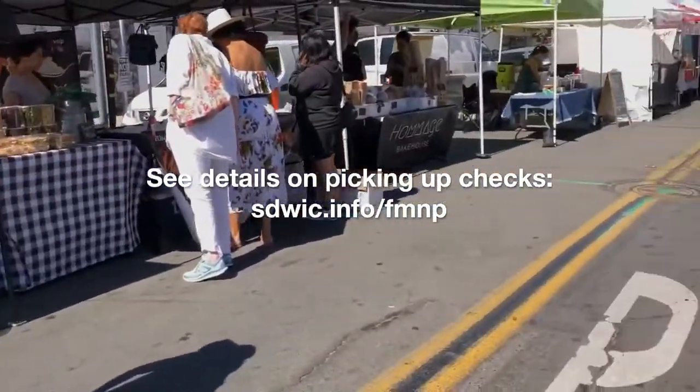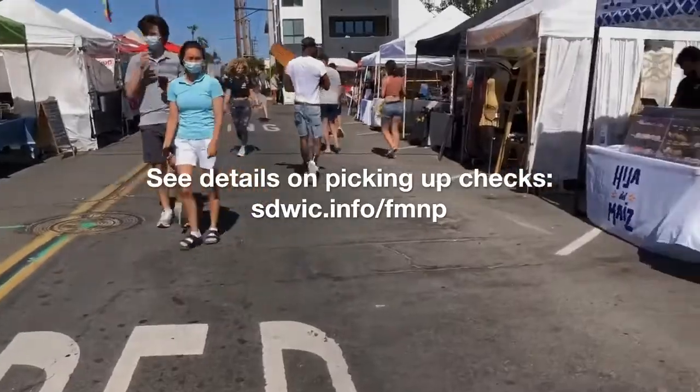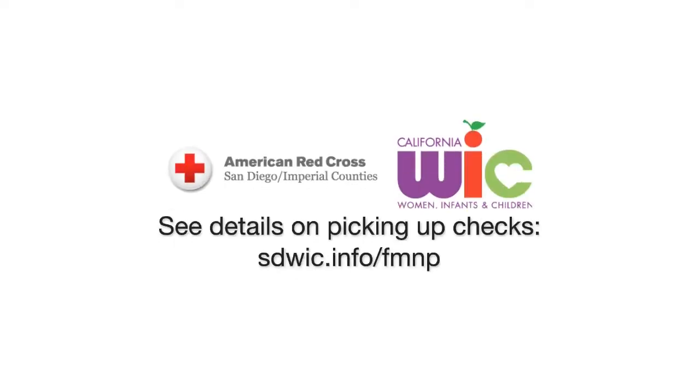If you're interested in receiving a $30 farmers market check booklet, please check our website for the specific farmers market locations, dates, and times. We hope to see you at the market.